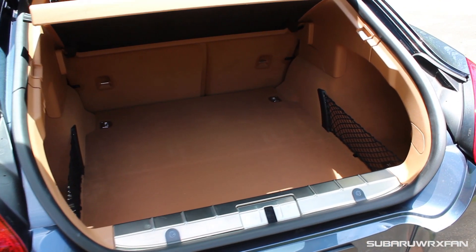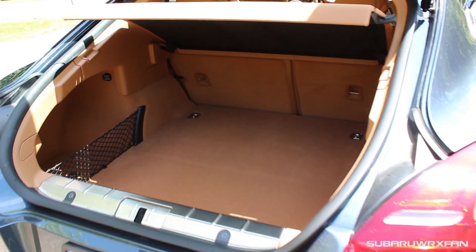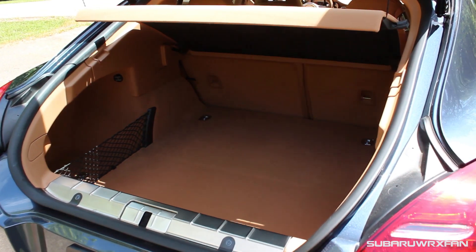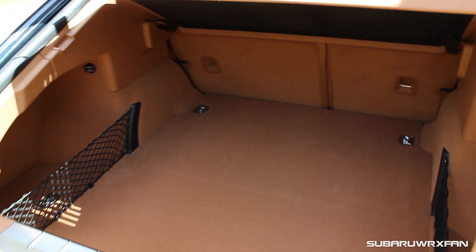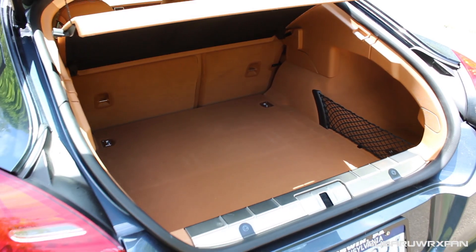Trunk space in the Panamera is also very good. I'd say you could probably fit four full-size suitcases in there — lots of golf clubs, whatever you want. It's a good depth, not super deep but a good depth, and it's a really great trunk.